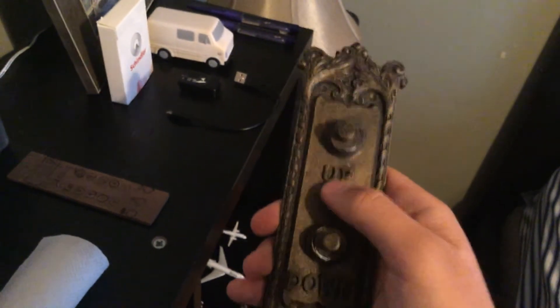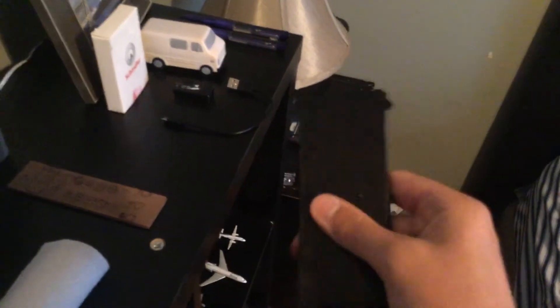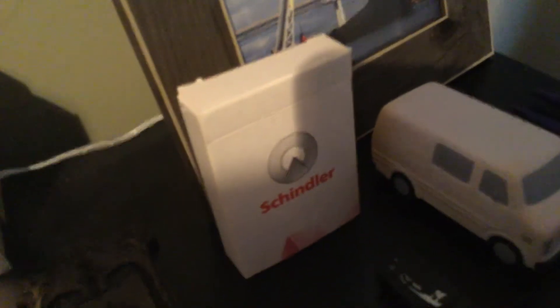And then we also have a replica of an old elevator call station. One of my dad's sisters gave this to me as a birthday present — pretty nice. It has some glossy material on the back. Over there is a set of Schindler deck of cards — Schindler gave me that for Christmas in December 2019.